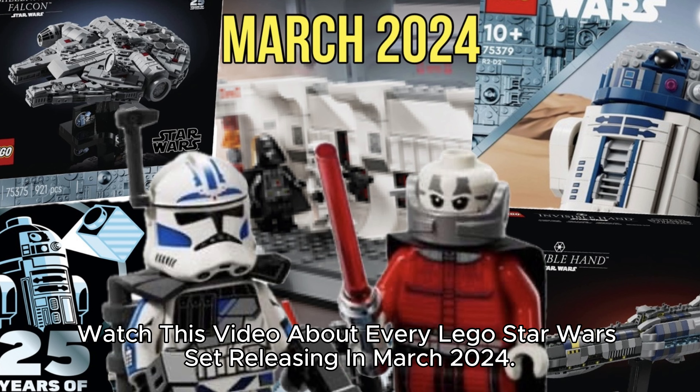Watch this video about every LEGO Star Wars set releasing in March 2024. Subscribe.